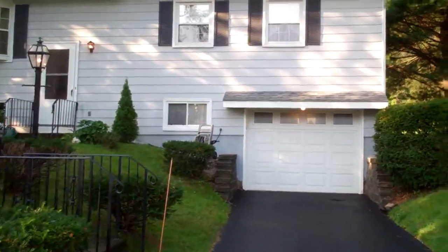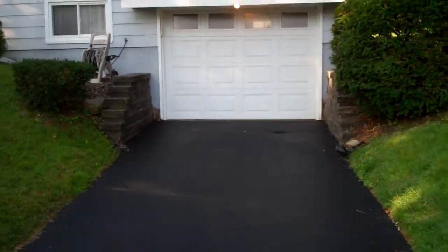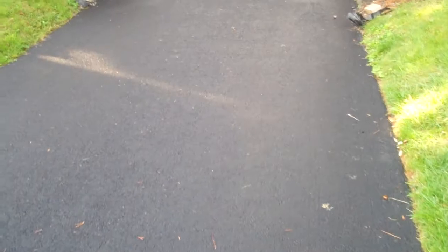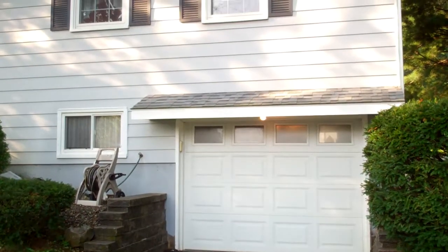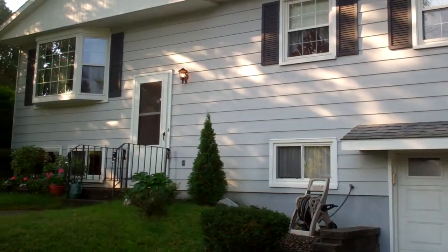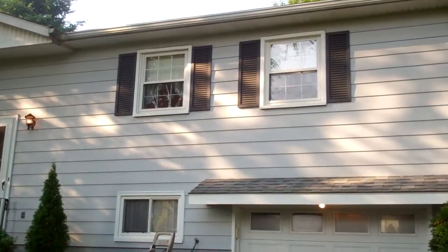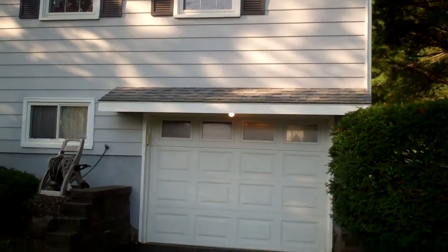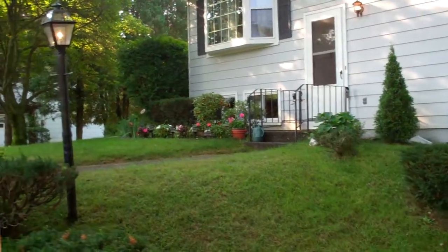It's a three bedroom, one and a half bath, not-so-typical Raised Ranch style home. This owner's been here for a while and there's a lot of care that's been taken into consideration on this home. As you can see here from the road — or driveway rather — it has a lot of curb appeal. New windows, new driveway, retaining walls, and the landscaping is in good order.